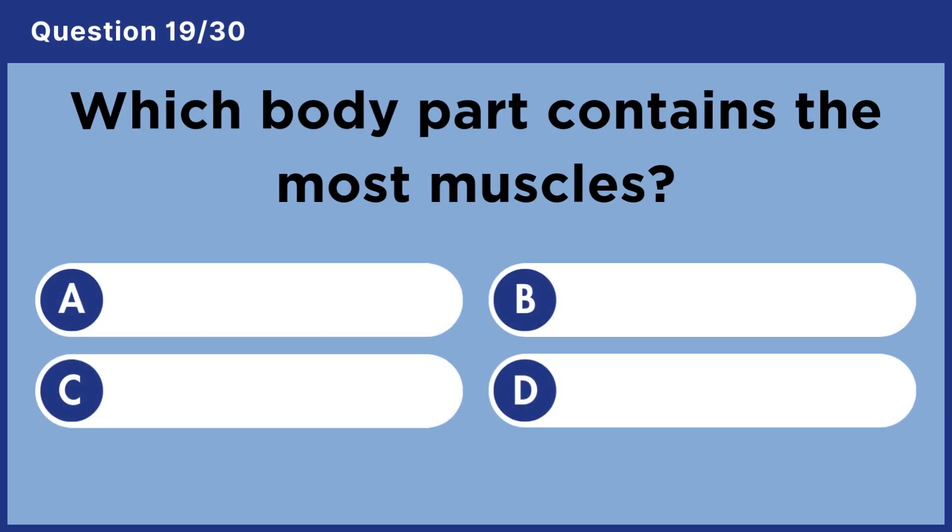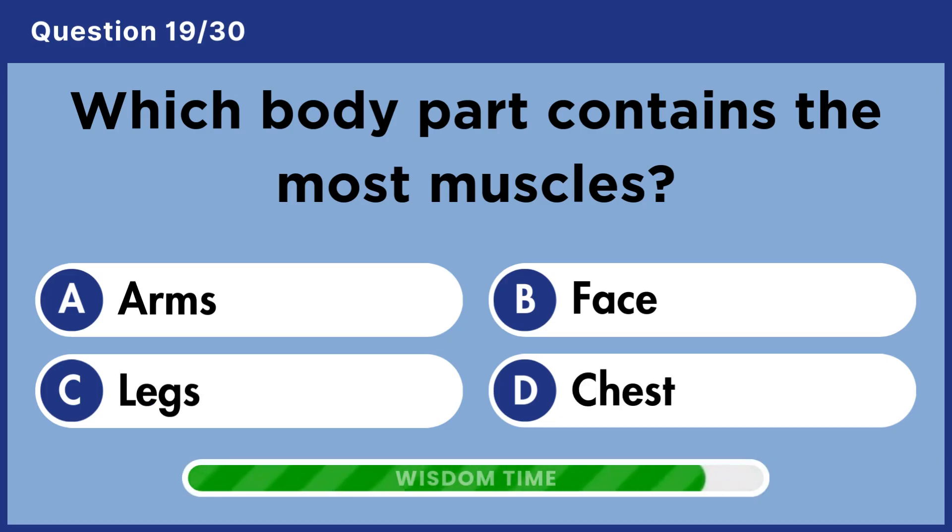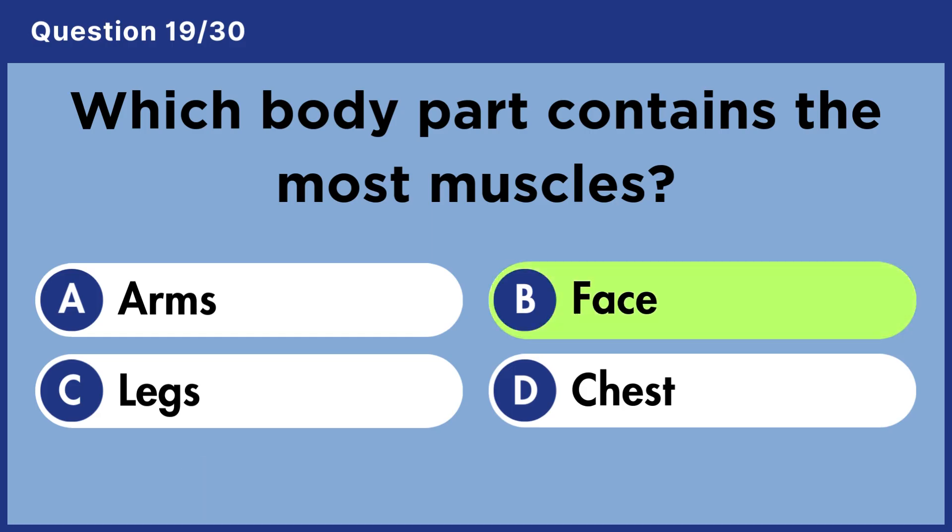Which body part contains the most muscles? Answer B. Face.